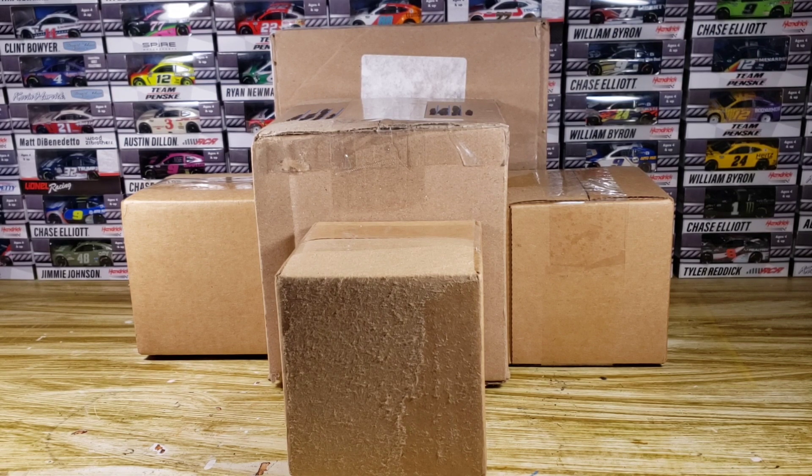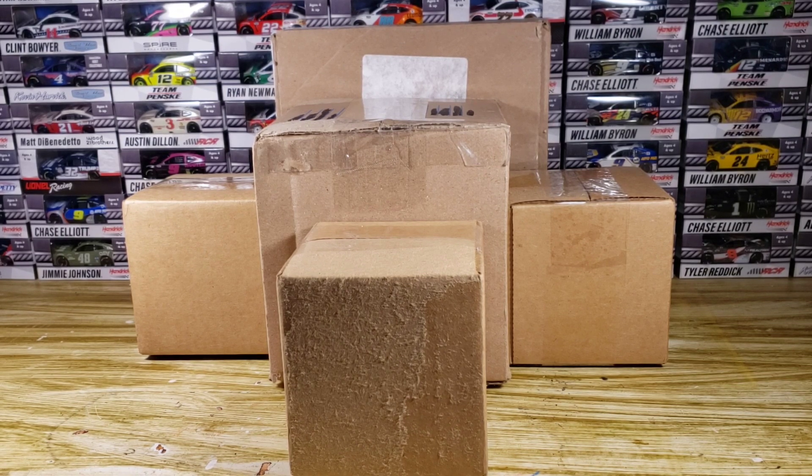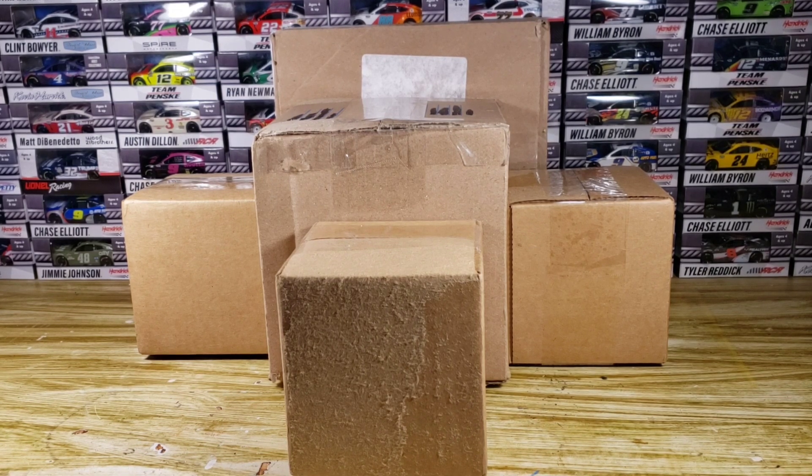I'm not trying to collect every 2020 or 2021 NASCAR diecast — I'm not that person. I just collect the ones I kind of like or the ones I'm going to use for the little Wrangler Cup series stop motion series, which by the way is coming back very very soon.